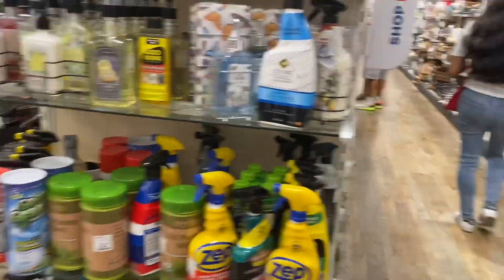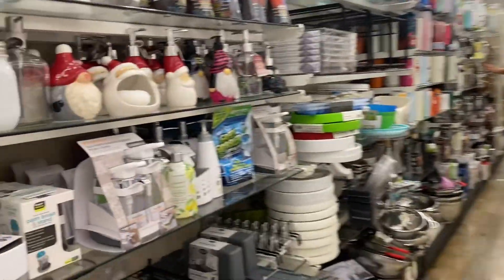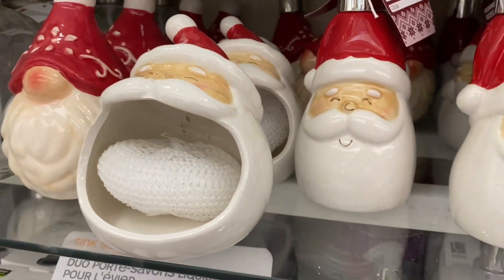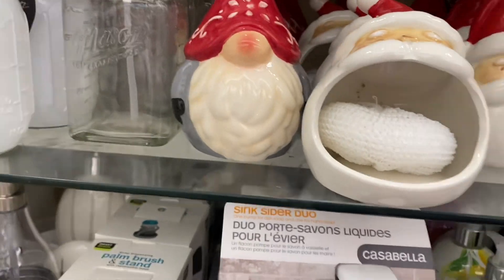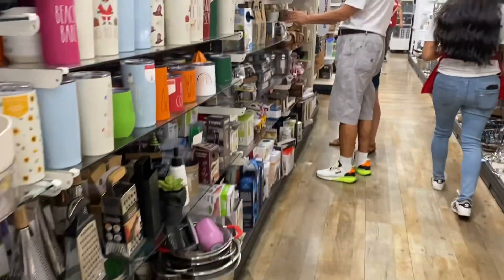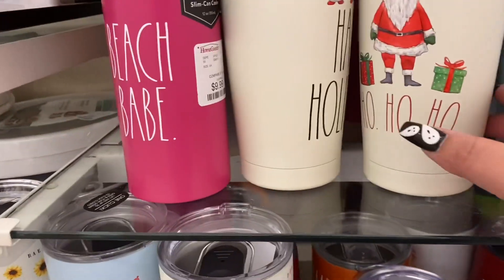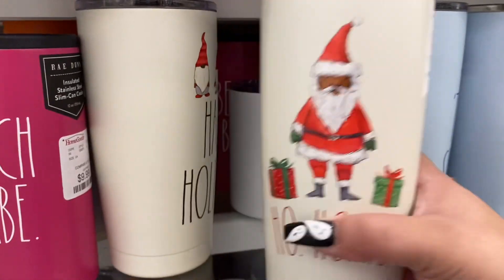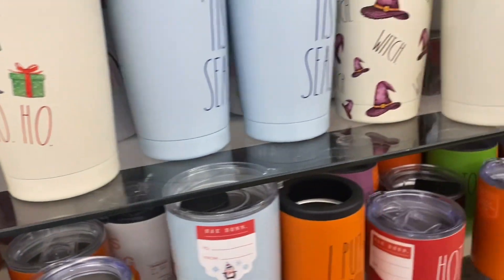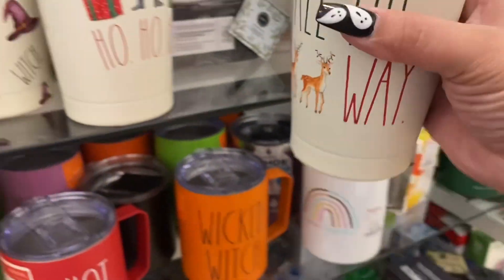Oh, I see Christmas over there! The soap dispenser, that's cute, and the dish sponge holder. Oh, they have some tumblers here — 'Ho Ho Ho' — $15. And 'Jingle All the Way' with the reindeer — $15. They're already done.